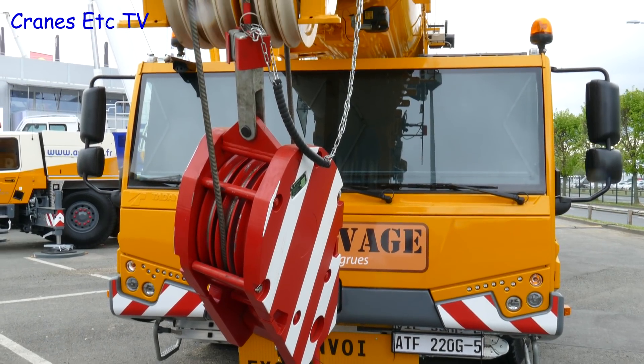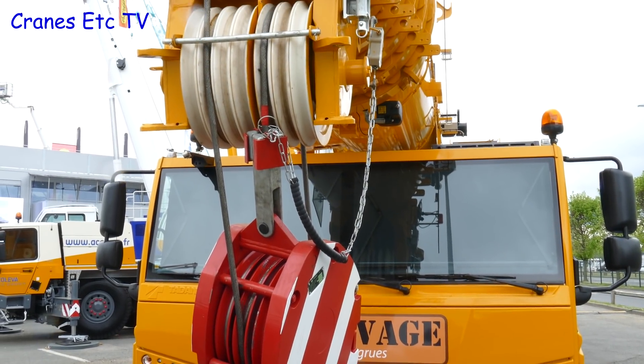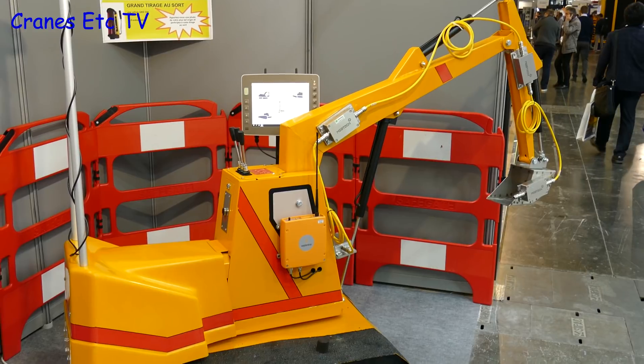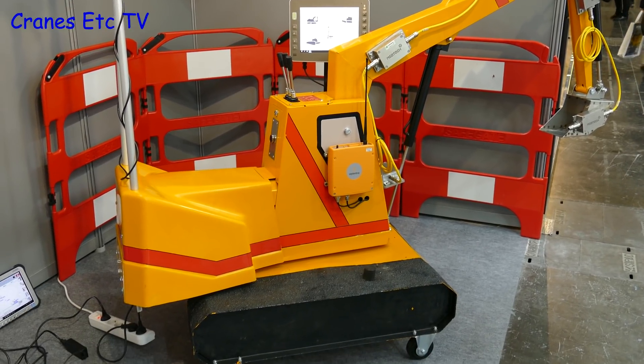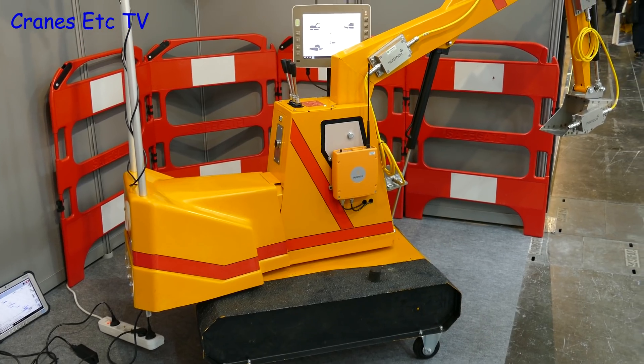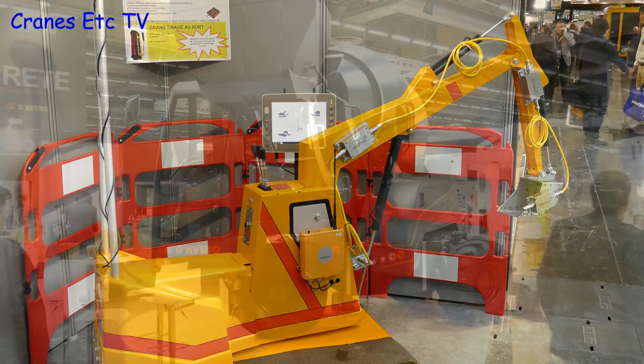Over at the Tadano stand there was this large scale model of a crane, but they're using plastic pulleys which seems very unrealistic. But if you want really high quality you've got to go for a model like this — just look at how the crawler tracks are modelled with caster wheels on the bottom. It looks like Plonker models have made a comeback.